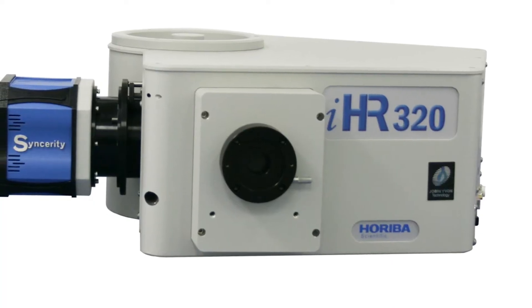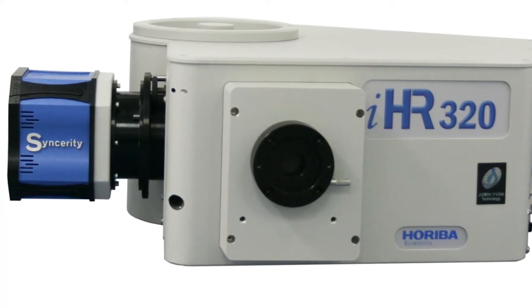The next product is the new Sincerity camera, which is coupled to our leading spectrometer, the IHR 320. We offer various packages with this new detector.